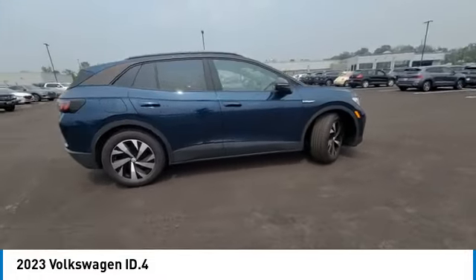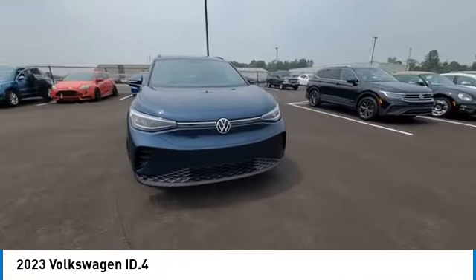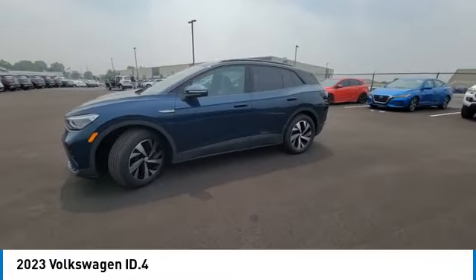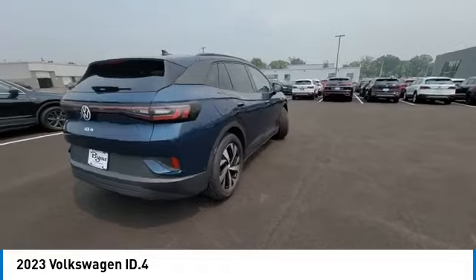Here are some of this vehicle's great options: back-up camera, anti-lock braking system, LED headlights, navigation system, steering wheel audio controls, keyless entry, traction control, stability control, lane departure warning, Bluetooth. Come see the car for yourself.